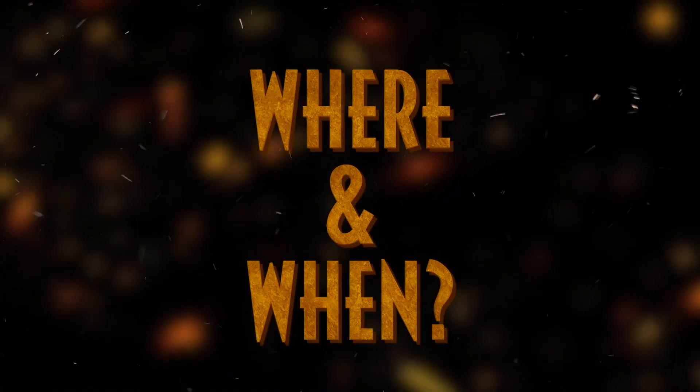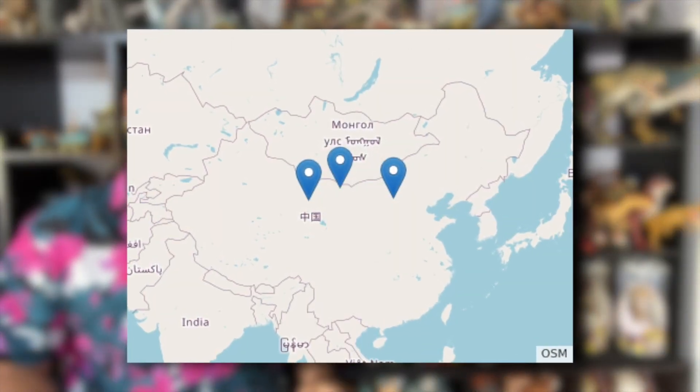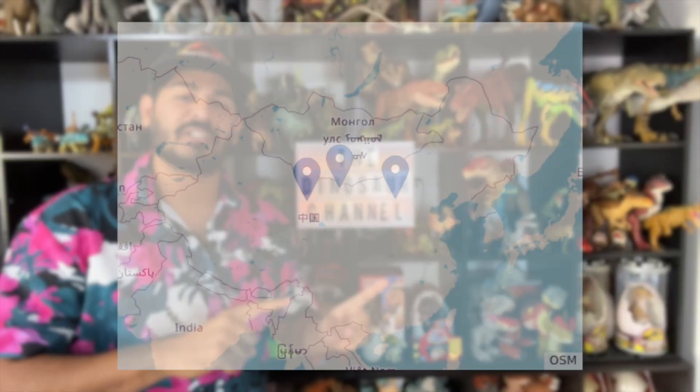So where and when did the small horned dinosaur live? The Microceratus lived in Central Asia during the late Cretaceous period, around 90 to 66 million years ago. Its remains were first discovered in Mongolia's Gobi Desert.